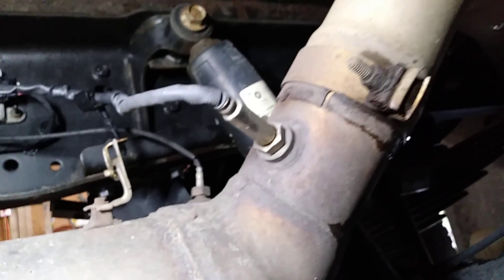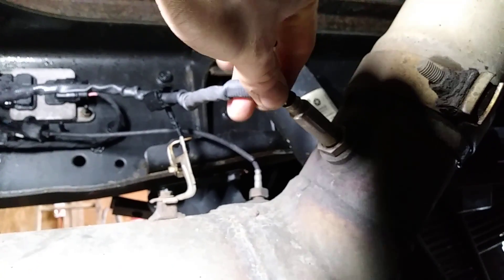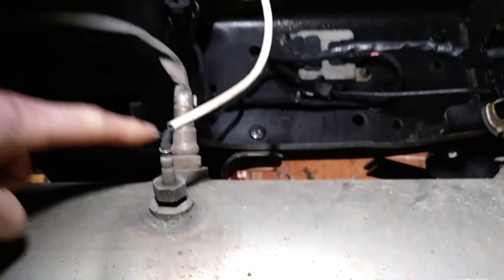Number two is right there at the tailpipe — that's the NOx sensor number two, and that's where the module is located.